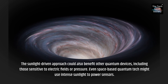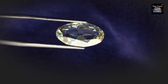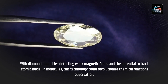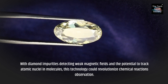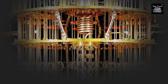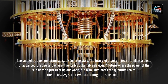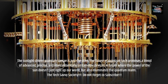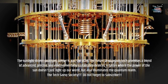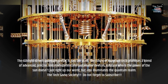Even space-based quantum tech might use intense sunlight to power sensors. With diamond impurities detecting weak magnetic fields and the potential to track atomic nuclei and molecules, this technology could revolutionize chemical reactions observation. The sunlight-driven quantum sensor is just the start. The future of quantum tech promises a blend of advanced, precise, and environmentally sustainable devices — a future where the power of the sun doesn't just light up our world, but also illuminates the quantum realm.